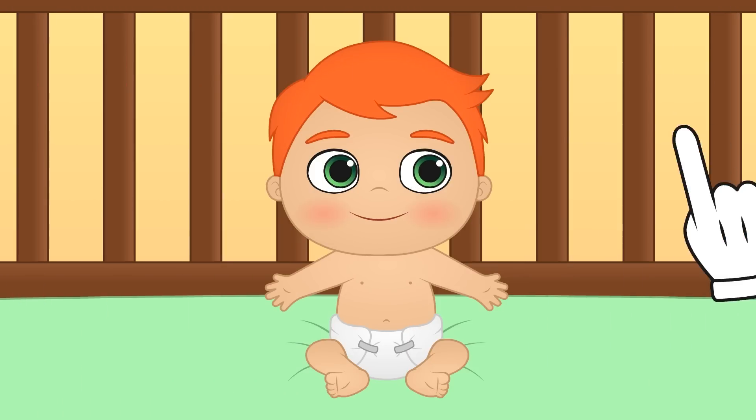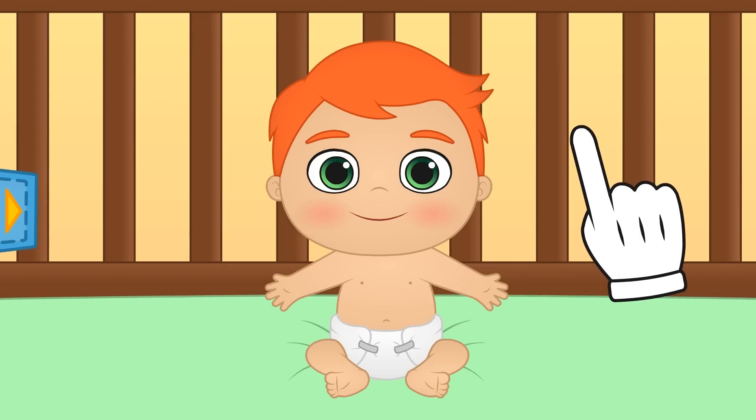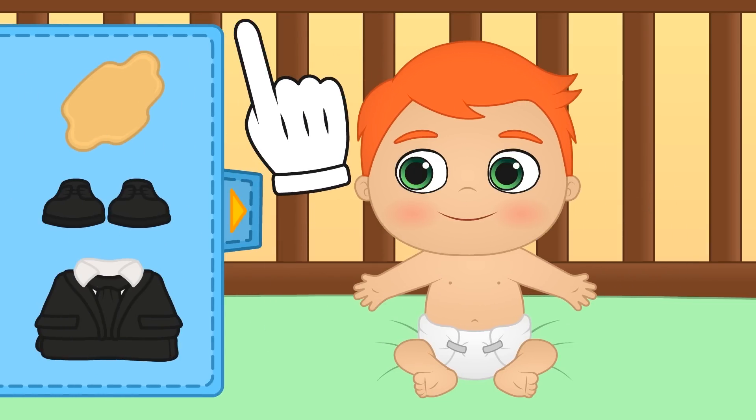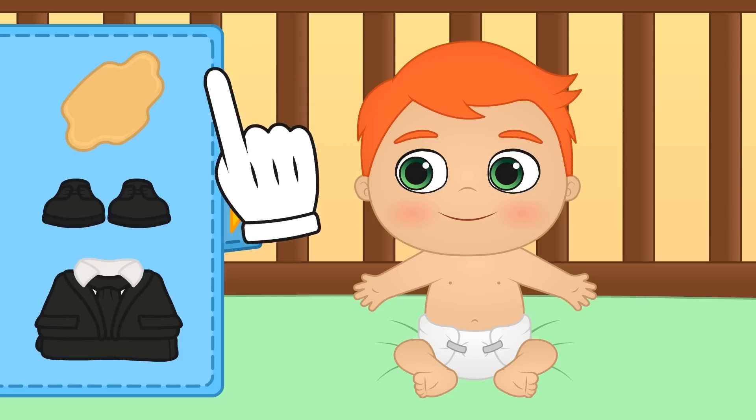Whoa, Alex, look at you. Today you're on your own. Well, come on, let's get you over to the dressing room. And wowza, how smart are you going to look? First, let's put you in this suit.